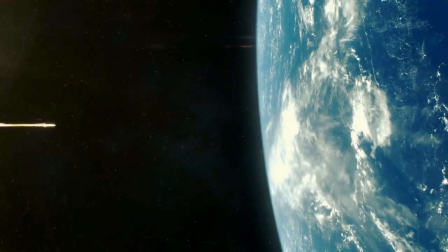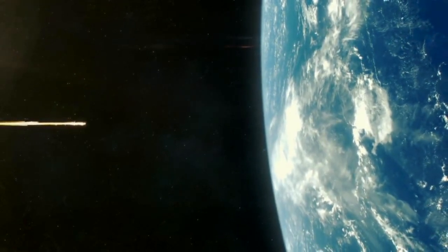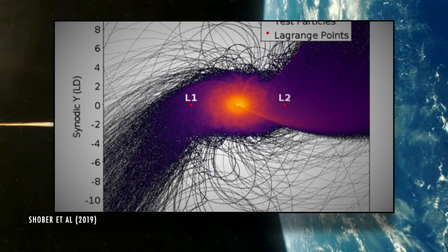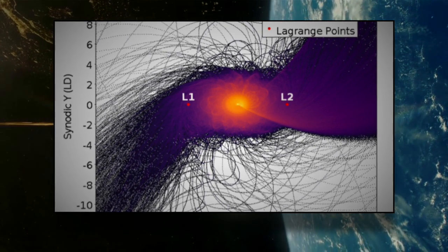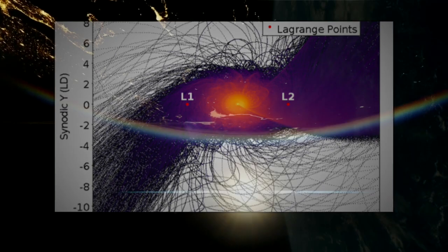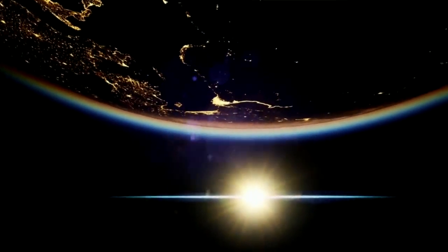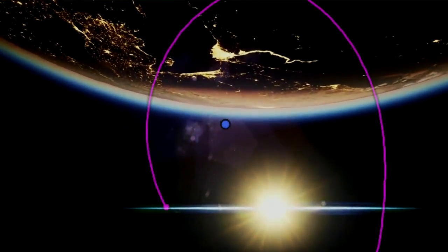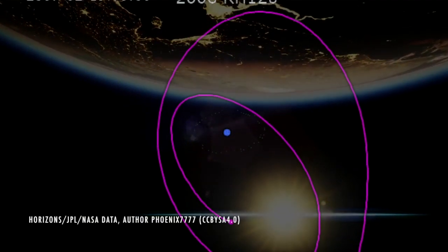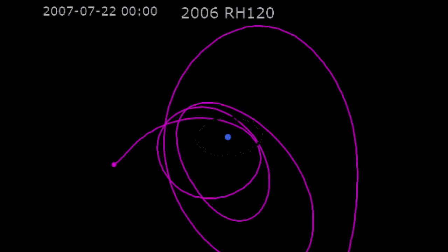So, what's a mini-moon? Like the name sounds, they're objects gravitationally captured by the Earth-Moon system. Astronomers theorize they enter Earth's orbit for a few rotations, maybe more, before returning to orbit the Sun. For nearly 100 years, astronomers theorized they existed, and the first one was finally observed by telescopes in 2006. It was just a few meters wide and circled us for 11 months before escaping.